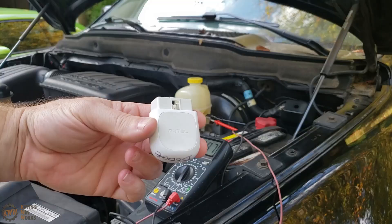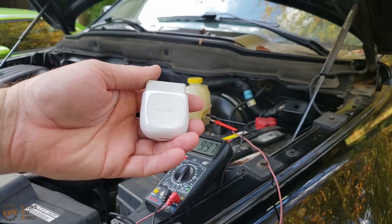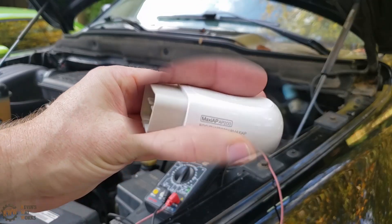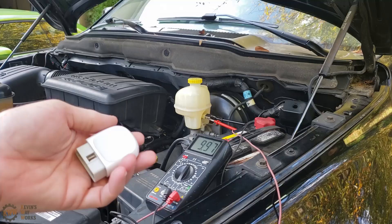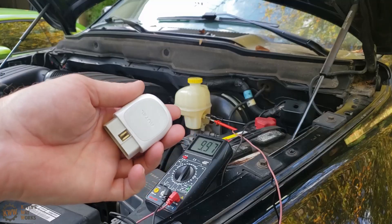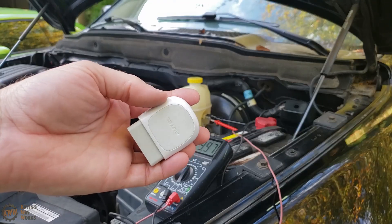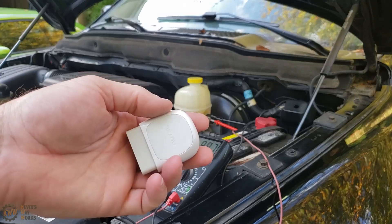In case you're curious, here's the dongle I'm using to read the modules in this vehicle — this is an Autel MaxiAP AP200. I think I paid about 55 bucks for this; they might be a little more now, but that's what they were a few years ago when I bought it. It basically just talks to your phone via Bluetooth. It does have its limitations — there's a one to two second lag between updating values, and it has very limited bi-directional capabilities.